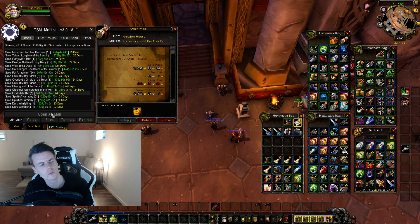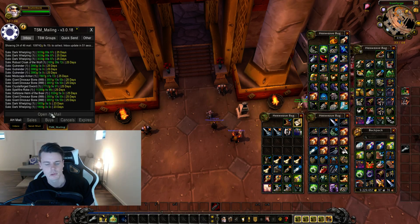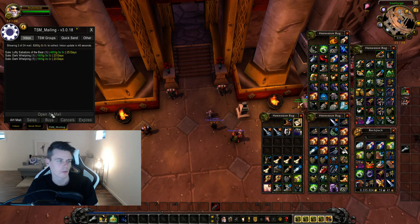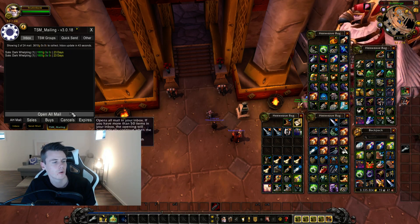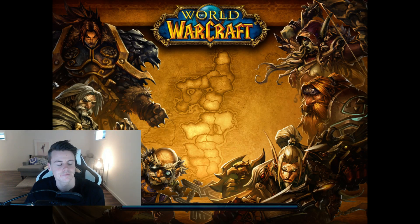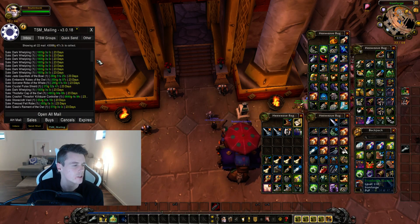We only have 22 auctions left — that's really good. We're going to be like 9.3 million after this clean out, probably. 9.3 million with 22 auctions left to check. 43,000 gold on the last auctions.